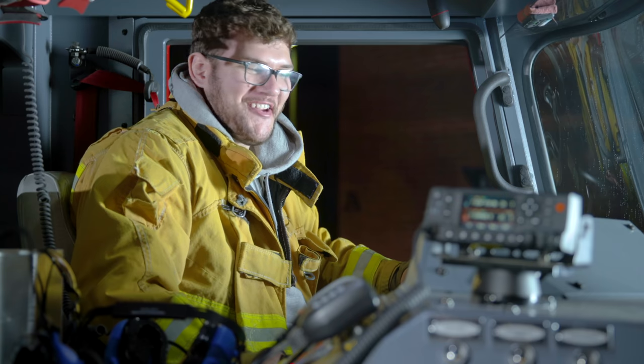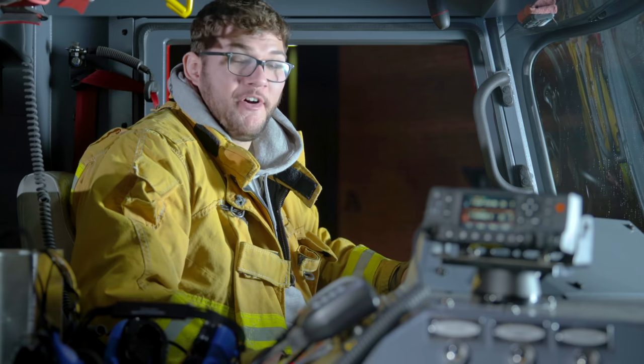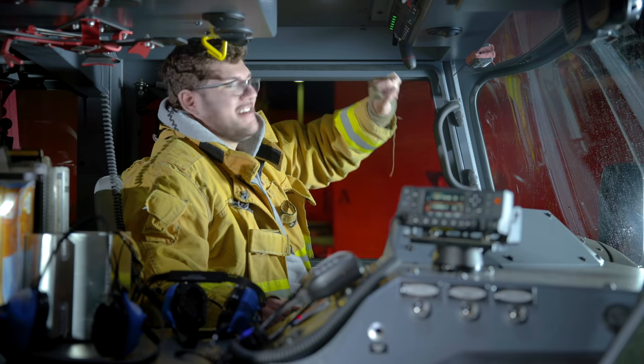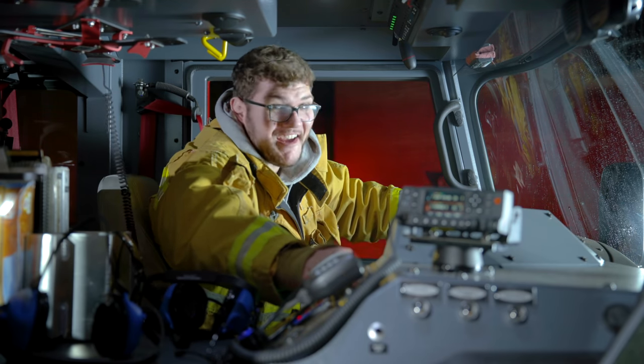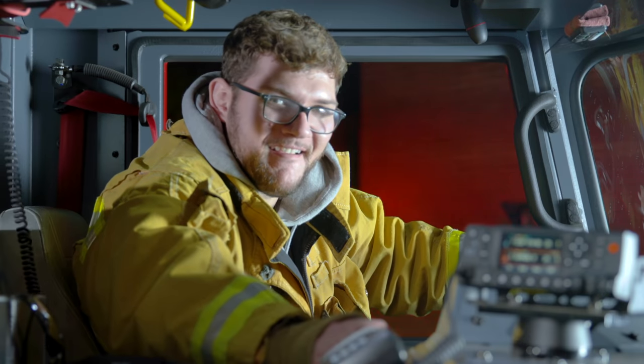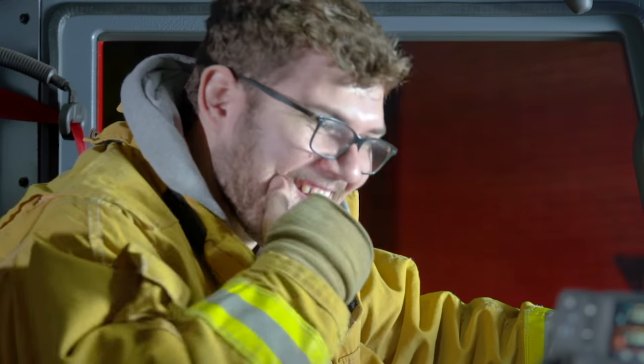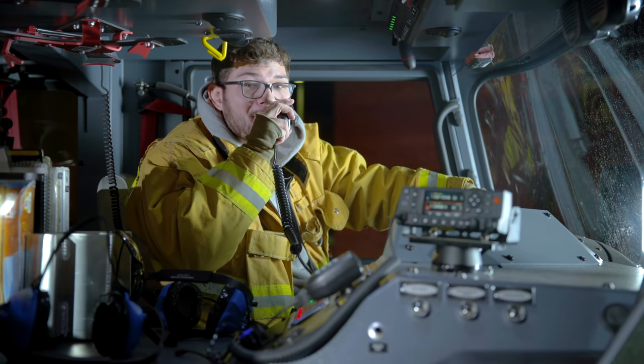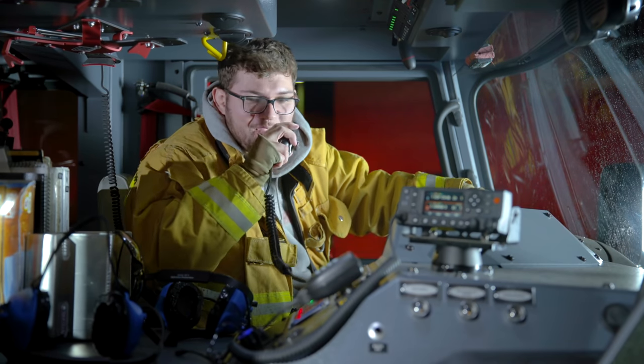Time to fulfill a childhood dream — firing up the fire engine. Lights are on, and — dare I hit the siren? Yes. Hey, you're watching Bumper to Bumper on Donut Media.